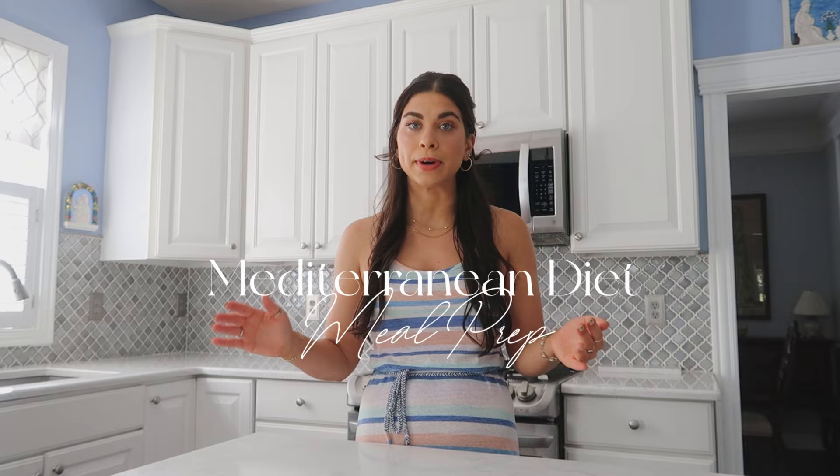Ciao! Welcome back to my channel. Thank you so much for clicking on this video. In today's recipe video we are doing a Mediterranean diet meal prep. These are all very perfect recipes for all year round, but especially right now when it's that transition from summer to fall.